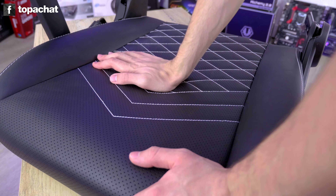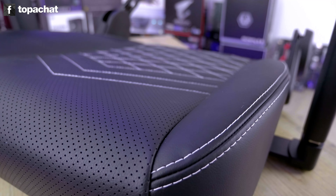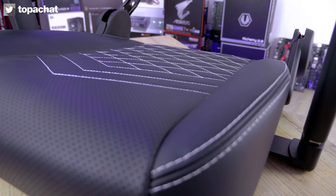Basé sur une structure en acier, ce fauteuil est rempli d'une mousse haute densité de 55 kg par mètre cube. Les professionnels du secteur estimant qu'une mousse à 40 kg par mètre cube est de très haute qualité et extrêmement durable en utilisation intensive, une telle densité présage du très bon pour le dos et les reins sur le long terme.